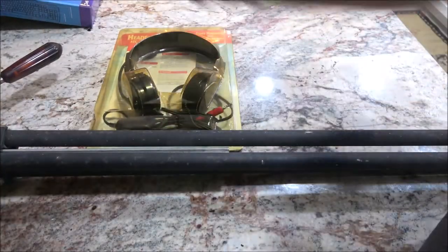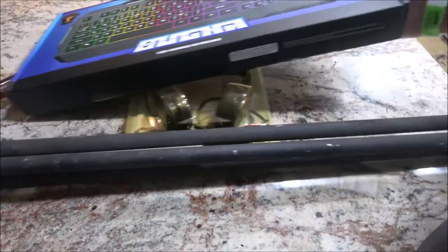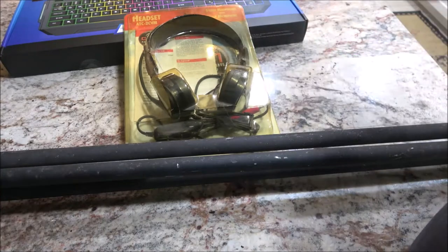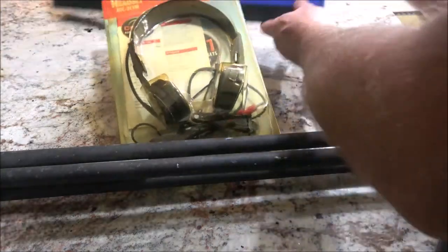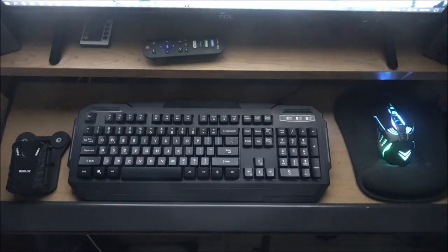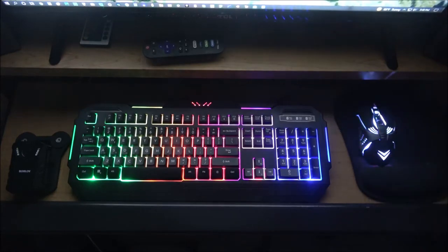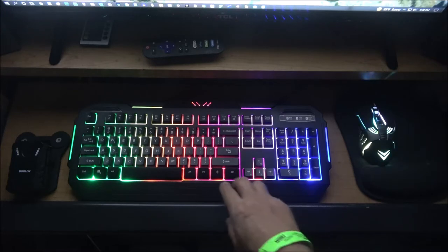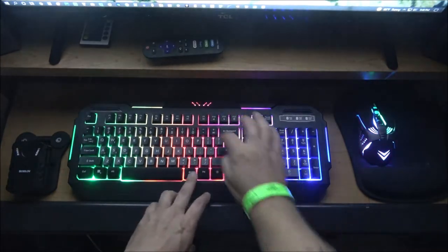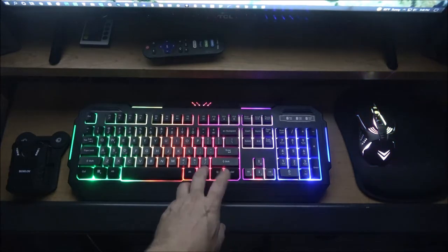I'm going to go plug this keyboard in and show it to you. It's just USB — you plug it in, it's not wireless. I've got the keyboard plugged in and I can turn the light on and off. See, it matches my mouse — it's pretty cool. It does a couple of different things: you can have it flashing, then you can adjust how slow or fast you want it flashing.